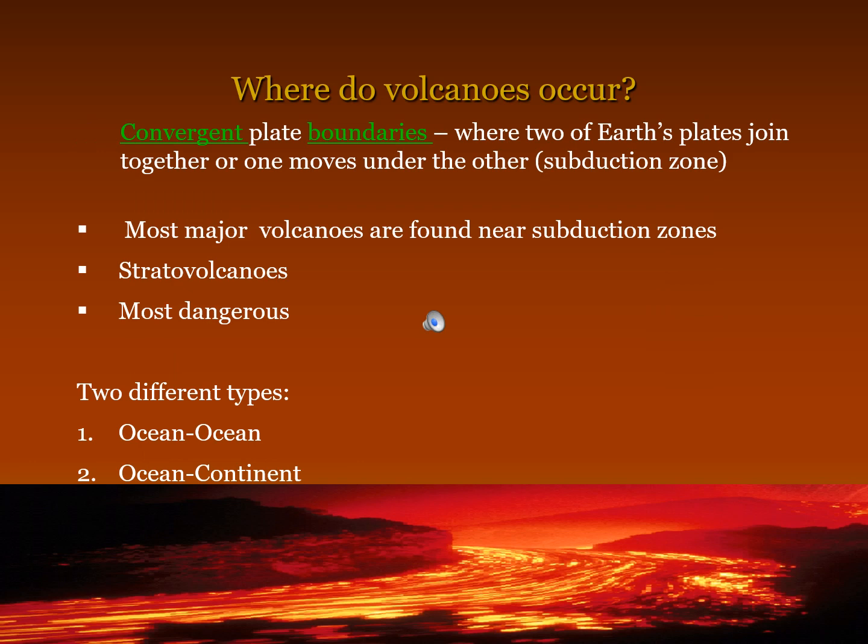Convergent plate boundaries are where two of earth's plates join together or one moves under the other — a subduction zone. Most major volcanoes are found near subduction zones. These form stratovolcanoes, which are the most dangerous type.